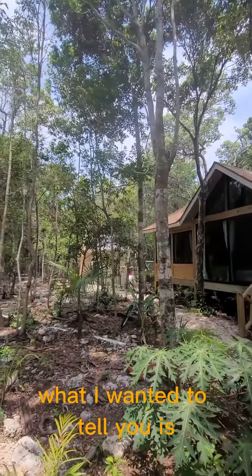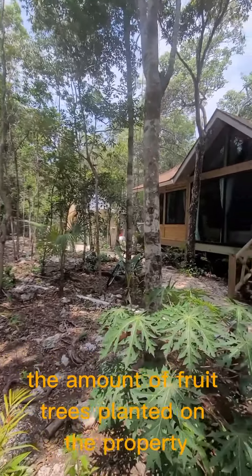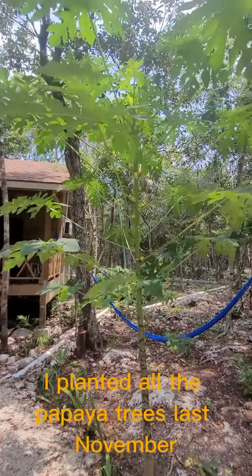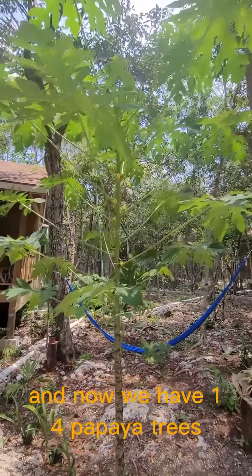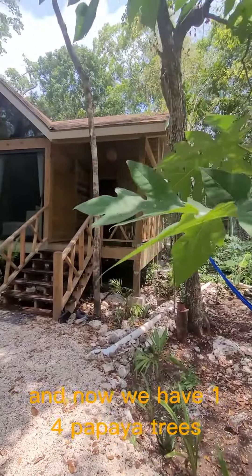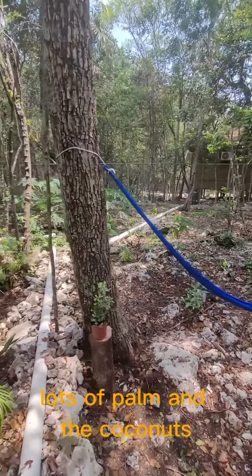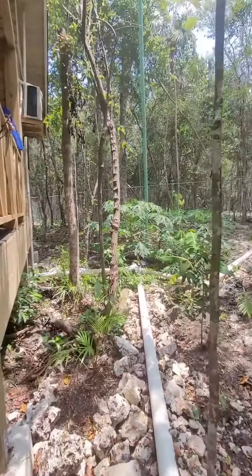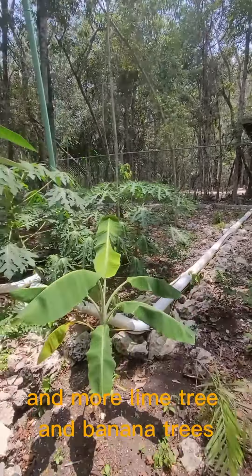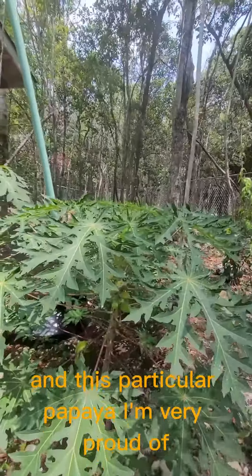What I wanted to tell you about is the amount of fruit trees planted on the property. I planted all the papaya trees last November and now we have 14 papaya trees, 6 lime trees on the property, lots of palm and coconuts, and more lime trees and banana trees.